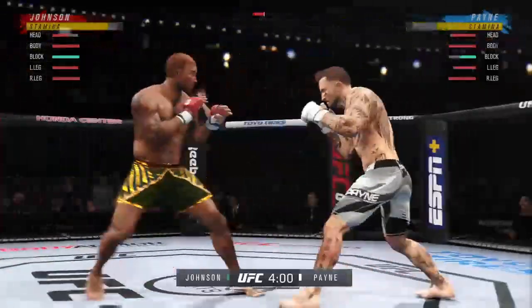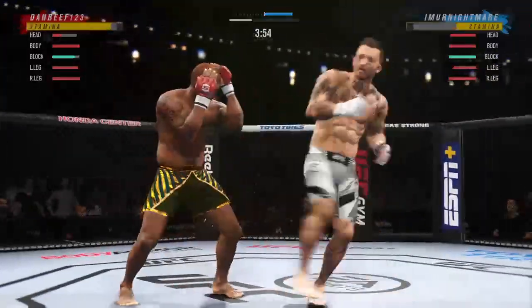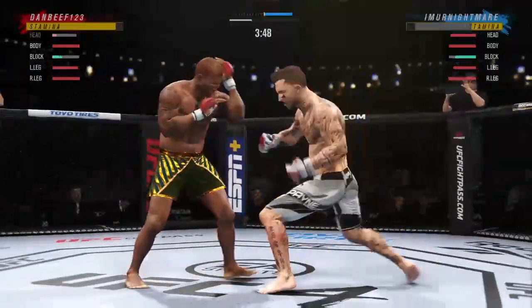Nice jab by him there. On the other side, it's hard to get your offense going when your head keeps getting snapped back. Every time he tries to go forward and use his own offense, the jab is stopping him in his tracks. He's doing a great job of fighting behind that jab.